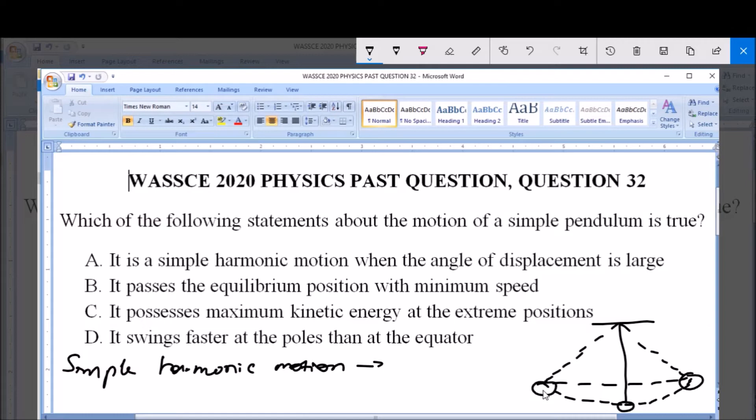At the extreme position, the potential energy (PE) is maximum and the kinetic energy is zero. This is because the velocity at the extreme position is zero. The same applies to the other extreme position. But at the equilibrium point, while in motion, the kinetic energy (KE) is maximum.